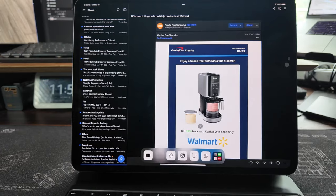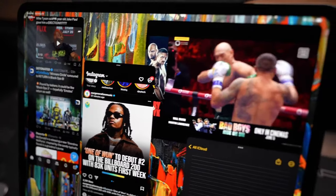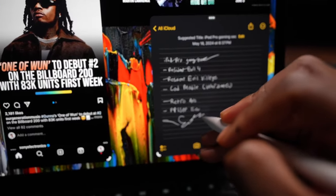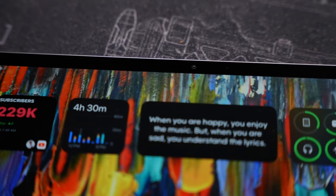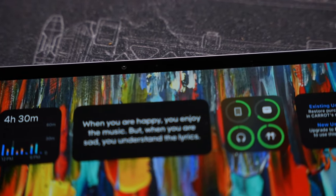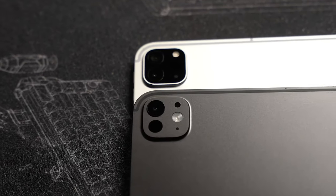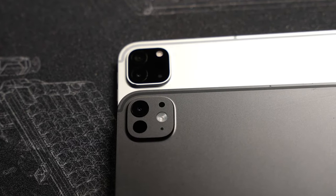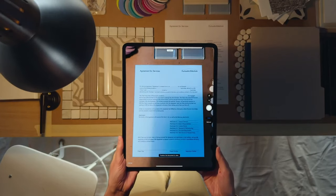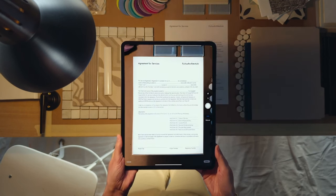Let's start by talking about the displays. They are advertised as 13 inch, but the resolution differs slightly. The iPad Pro is 2752 by 2064 while the iPad Air is 2732 by 2048. Despite this, the pixel density remains the same at 264 PPI. Apple calls them both Retina displays, so you're not going to notice any difference there.